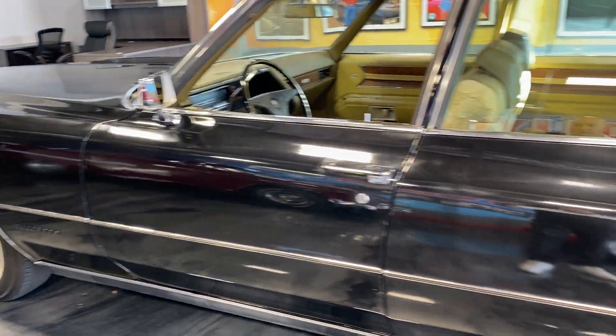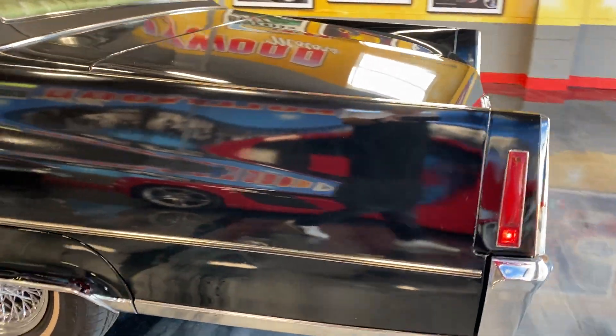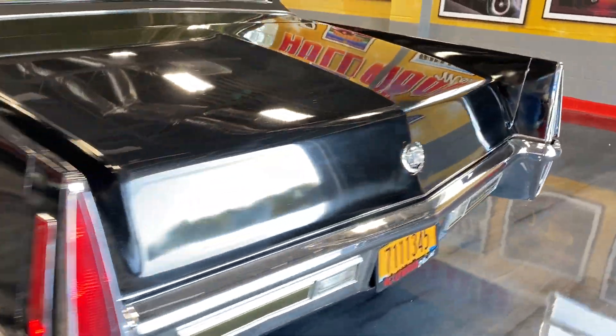It just hit 100,000 miles. Real spoke wheels — these are not caps. It's a really, really clean car all around.